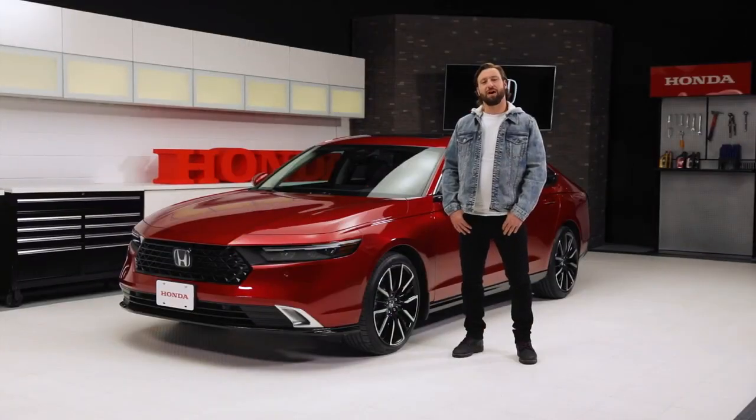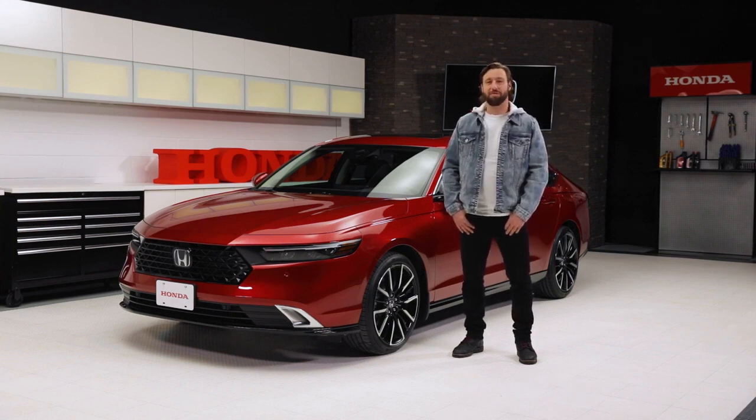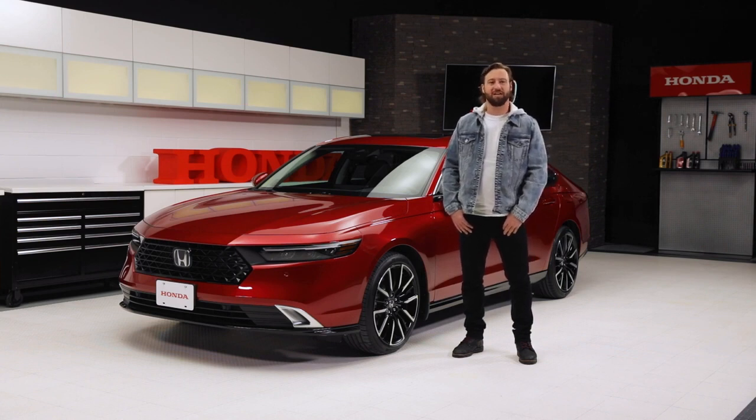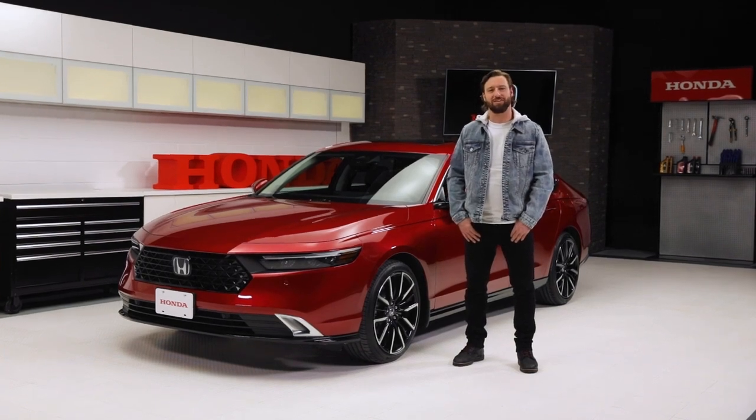So that's it for our quick look at the all-new, incredibly stunning 11th-generation Accord. But the best thing for you to do is experience it yourself. Head over to Honda.ca or your local Honda dealership to learn more about the all-new Honda Accord.